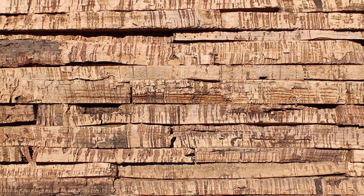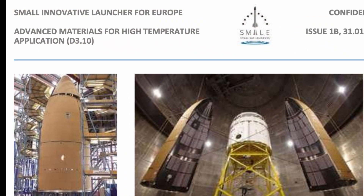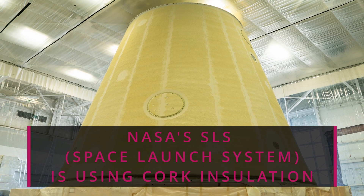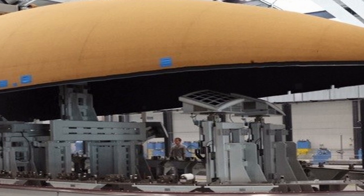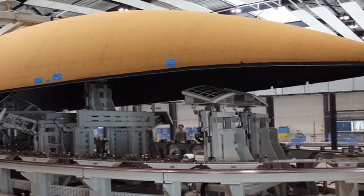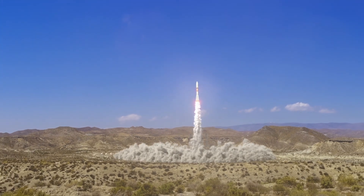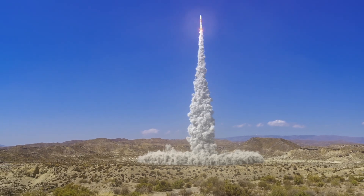You might be surprised to learn that cork has even made its way into space. Thanks to its lightweight nature, thermal insulating properties, and resistance to fire, cork has proven to be a valuable material in the aerospace industry. Engineers have incorporated cork into spacecraft designs, such as heat shields and insulation for rocket engines, to protect sensitive components from extreme temperature fluctuations and the harsh environment of space. So next time you're admiring the night sky or following the latest space mission, just remember that humble cork is playing a role in pushing the boundaries of human exploration beyond our planet.